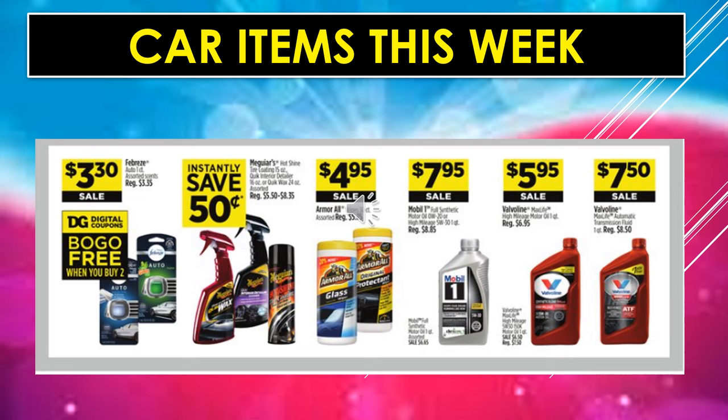Car items this week: Febreze Auto, one-count assorted scents — those little vent clips — are $3.30 on sale, and there's a digital coupon making it buy one, get one free when you buy two. Meguiar's Hot Shine Top Coat has an instant savings of $0.50. Armor All Wipes are $4.95 on sale. Mobil One Full Synthetic Oil or Motor Oil is $7.95 on sale. Valvoline High Mileage Motor Oil is $5.95 on sale. And Valvoline Automatic Transmission Fluid is $7.50 on sale.